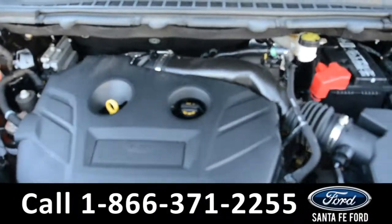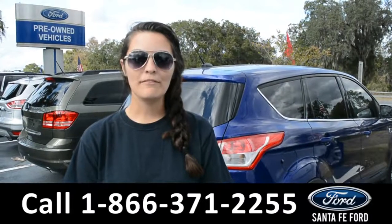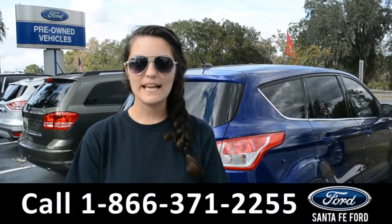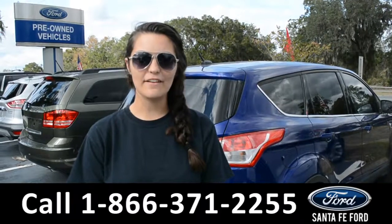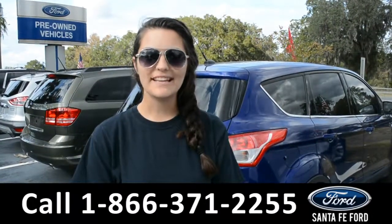Under the hood is an I-4 2.0 liter engine. For more information on this 2017 Ford Edge, please visit our website at SantaFeFord.com or give us a call at the number below. My name's Cheyenne, thanks for watching.